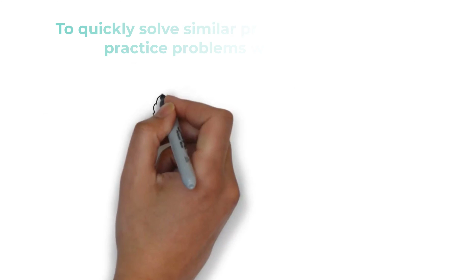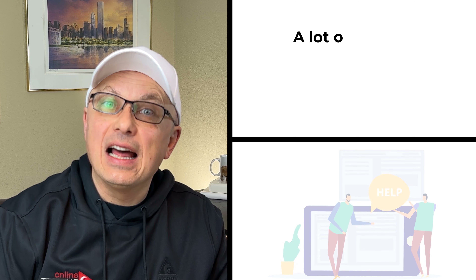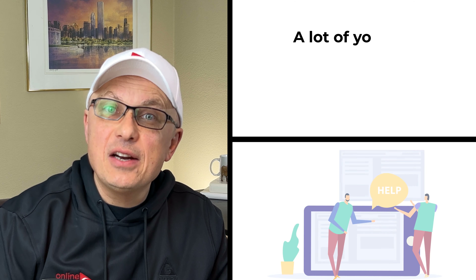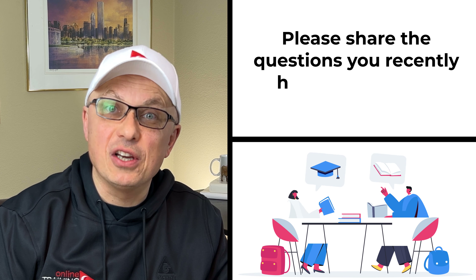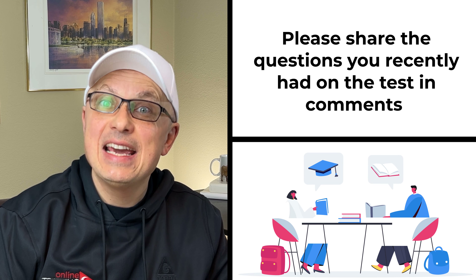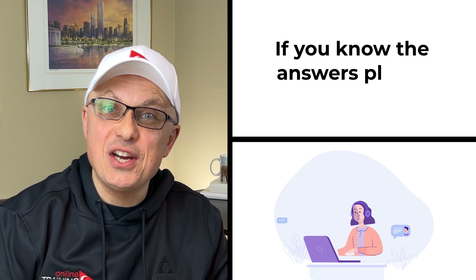Hopefully you've nailed this question and now know how to answer similar problems on the test. A lot of you ask how you can help others. One of the ways you can help is by sharing the latest questions you see as part of the assessment test, and when you share, please include how you answered them. Please share the question you recently encountered in the comment section of this video, and if you know the answers, please share them as well. And now let's continue and get you ready for the test.